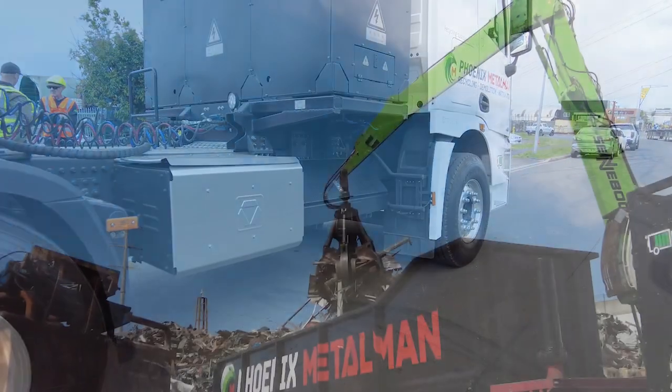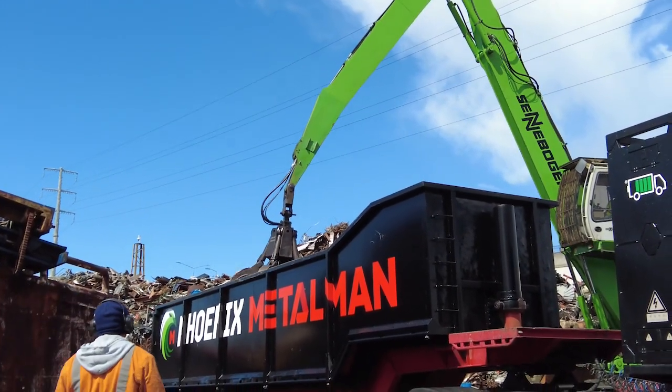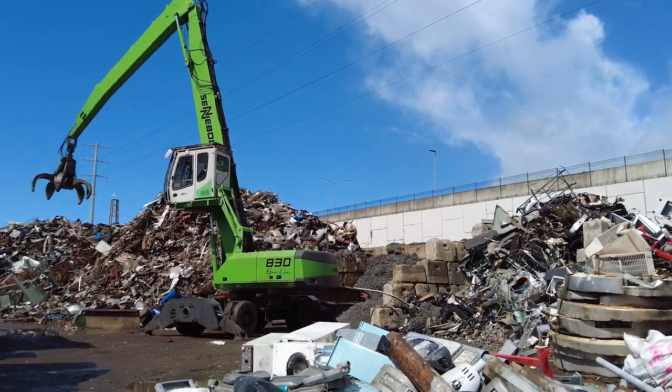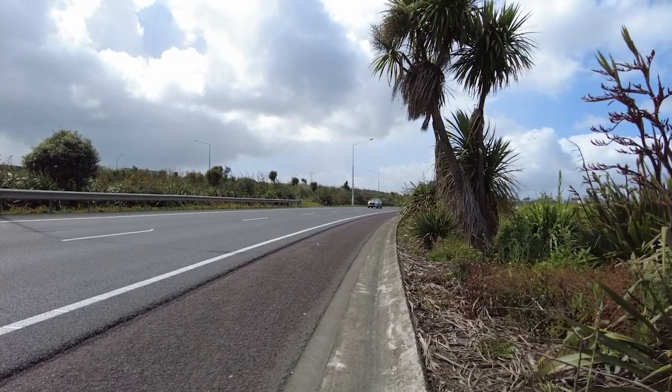Generally, Tony and the XCMG get three or four runs into a normal working day, depending on loads and routes. From a standstill, the instant torque makes for smooth, quick acceleration. And once the truck's up to motorway speed, it runs easily at 90km/h.